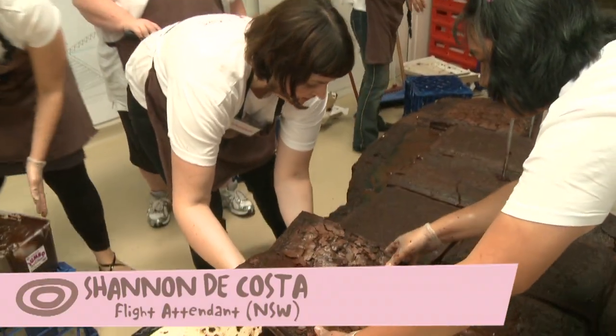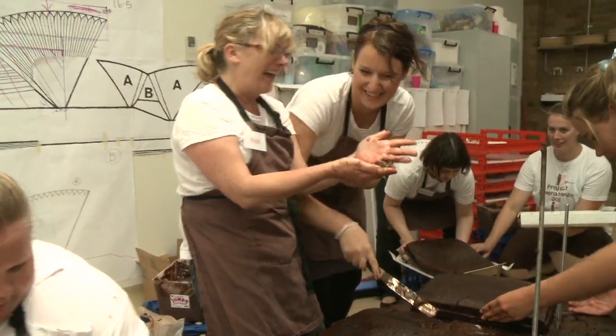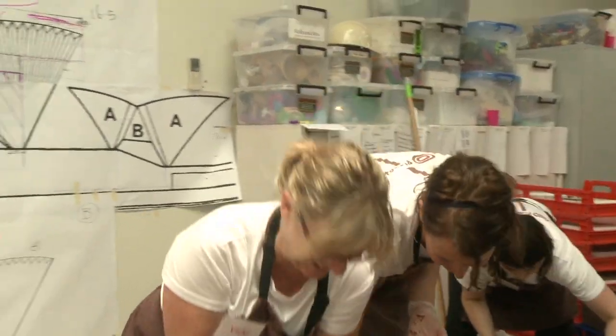Just putting the cake on the edge there, trying not to get all the pieces too much. How's the chocolate? The chocolate smells just amazing.